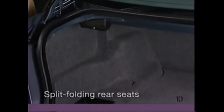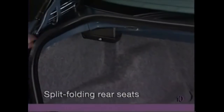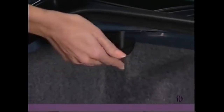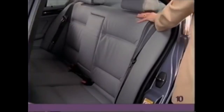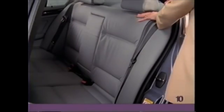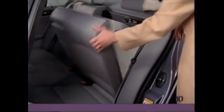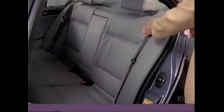If you have a 3 Series sedan or coupe equipped with split folding rear seats, pull the lever located in the trunk to unlock the portion of the seat you wish to fold down, then simply pull the rear backrest forward. To return the backrest to its upright position, lift until it clicks into place.